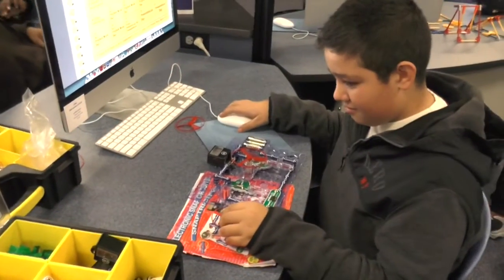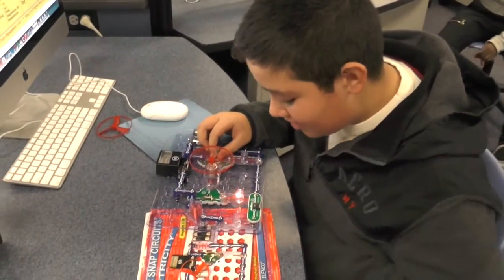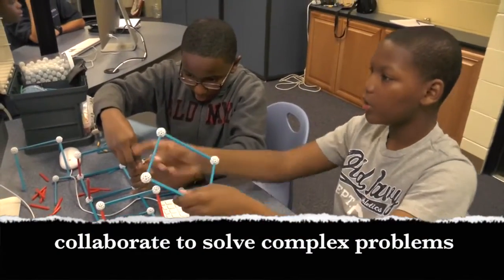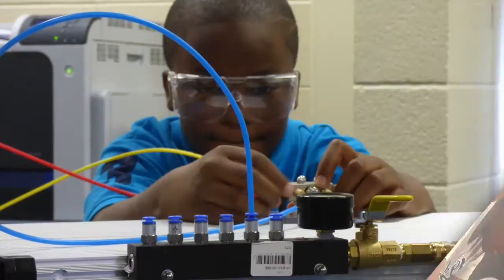In this fast-changing world, it is quite possible that the jobs today's students will hold don't even exist yet. The Smart Lab is preparing us to become 21st century learners. We must be able to collaborate with others to solve complex problems, be self-directed, be able to show initiative, manage our time, and assess our performance.